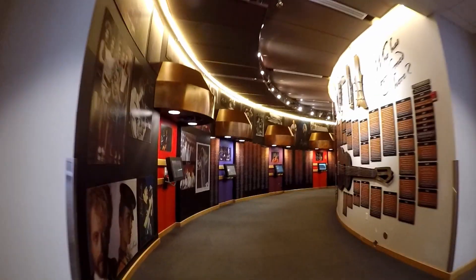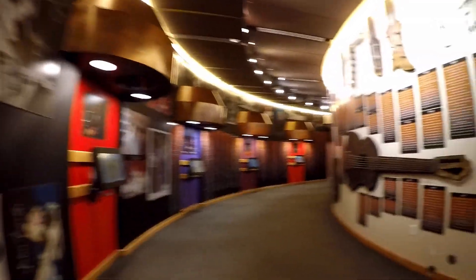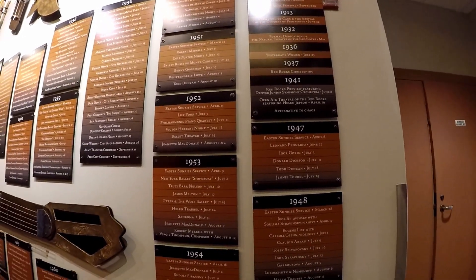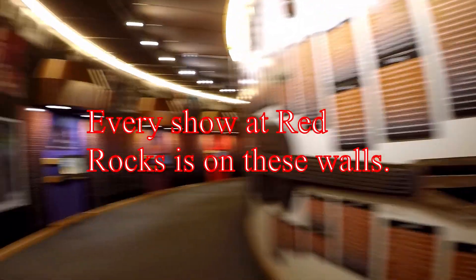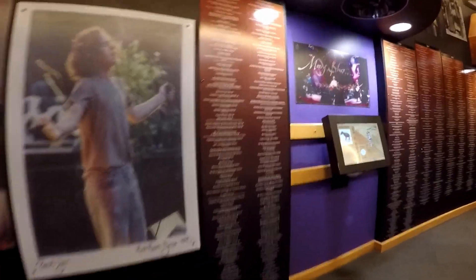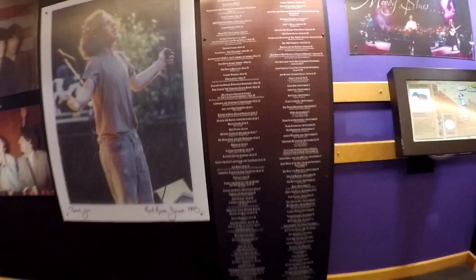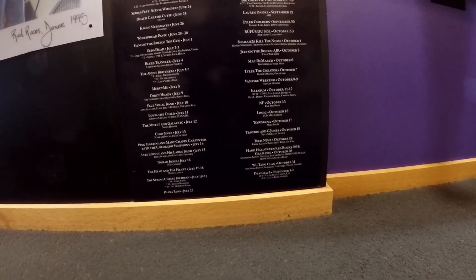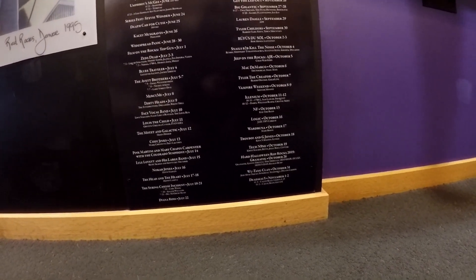This museum is incredible — it lists every act that has ever performed here and on what day. Looks like in the early stages it was just one show pretty much per year. And now you can see how many shows there were in just 2019.